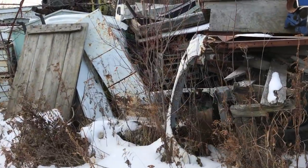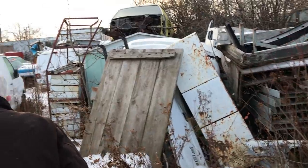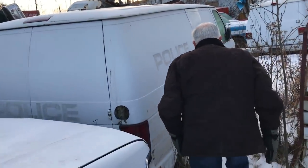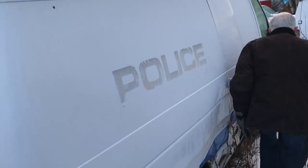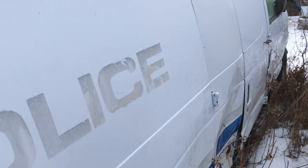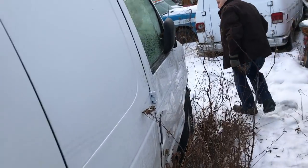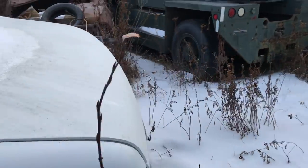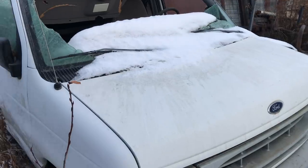Are you okay? I'm okay right now, yeah. Thanks for asking though. Sometimes it gets pretty cold out here. It's kind of interesting, this police van. Yeah, it was a paddy wagon. You could own your own paddy wagon.